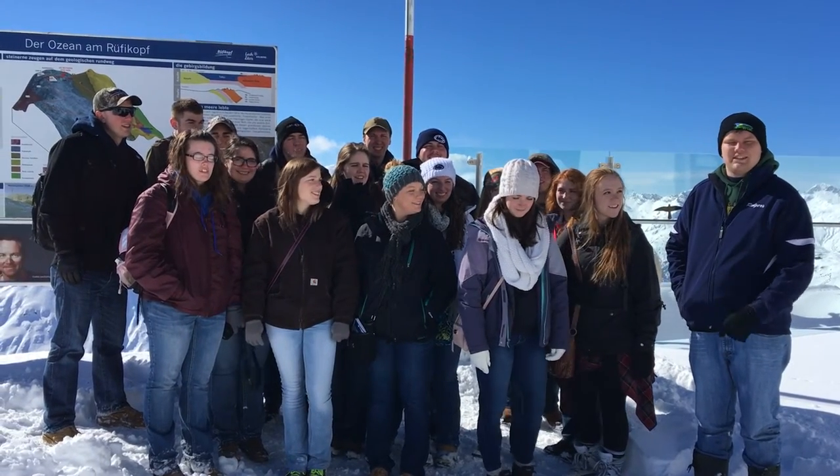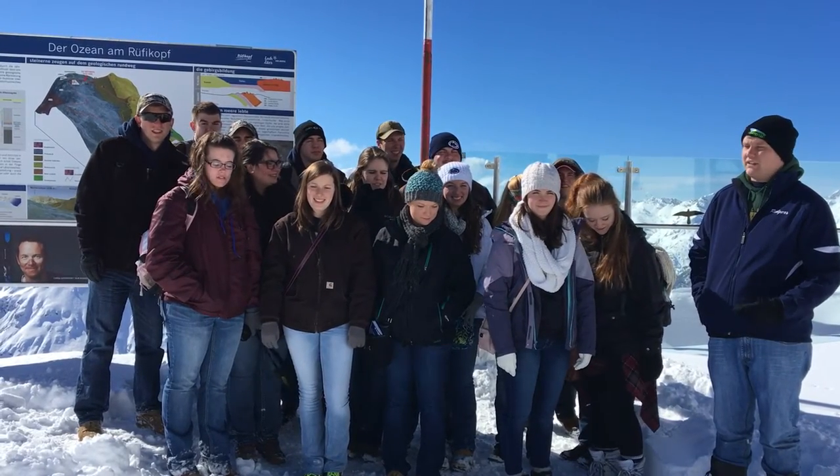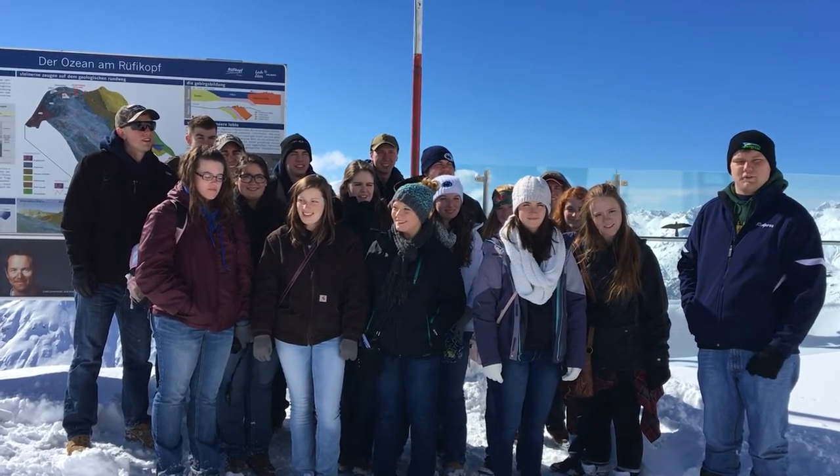Hi everybody, this is the Penn State Dairy Club. We're on the second day of our spring trip. We're on a mountain in Austria, in the Alps. We have some members that are skiing. We did some hiking and right now we're at a very high altitude getting some nice views.